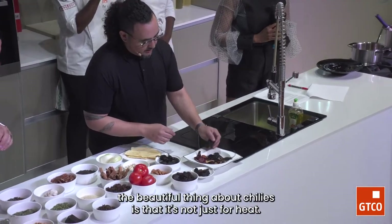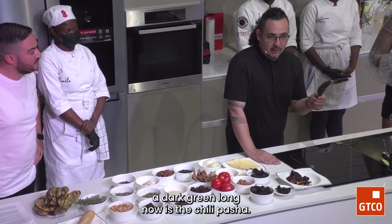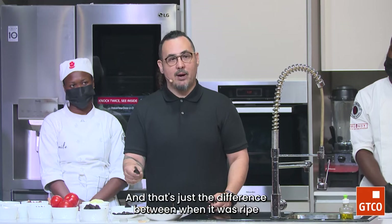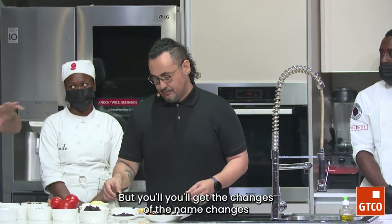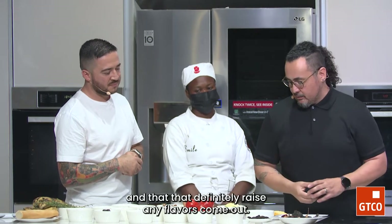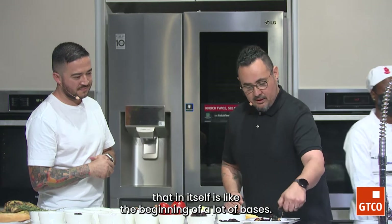The beautiful thing about chiles is that it's not just for heat. These are all different levels of heat and different levels of flavor — that's the most important thing when creating salsas and moles. For example, this used to be a chile chihuahue, dark green and long; now it's a chile pasilla. Then when it's smoked, it's called chile pasilla mije. Chile poblano turns into chile ancho when dried green; when dried red, it's chile mulato, which has more complex flavors like coffee and licorice and raisins. A combination of ancho, chipotle, and pasilla is the Holy Trinity of Mexican cooking.